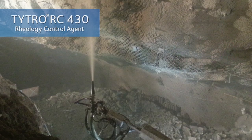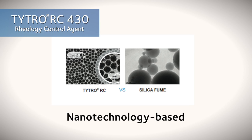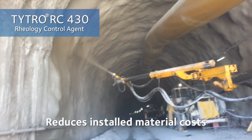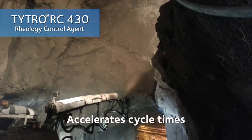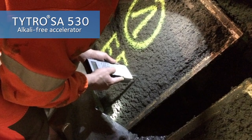The system includes TITRO RC430, an innovative nanotechnology-based rheology control agent that reduces installed material cost, minimizes rebound, and accelerates cycle times.